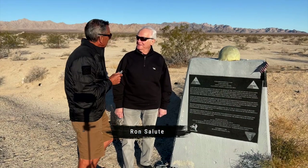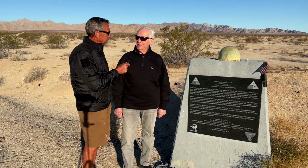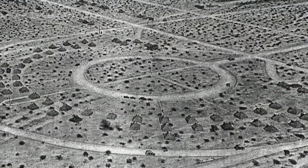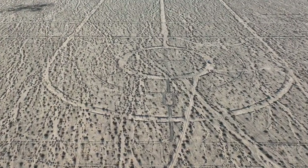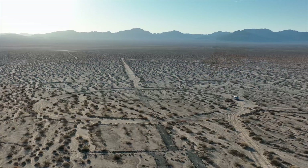On my second trip out to the Palin Pass and Coxcomb Camp area, I took my friend Ron Salute. Ron's an army vet who was once in supply and support — he joined the army in 1963. Ron and I started our tour of Camp Coxcomb at the headquarters area, where a large circle had been constructed to prominently display the American flag for all to see each day.